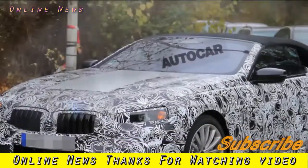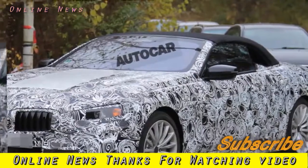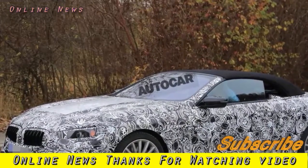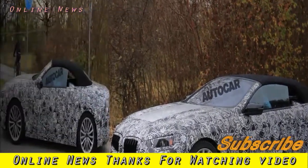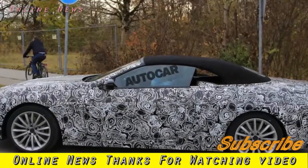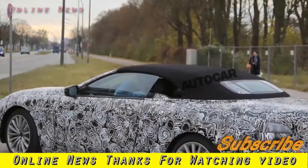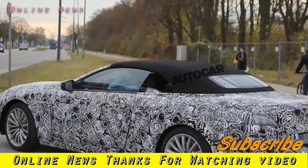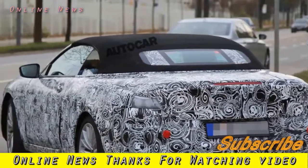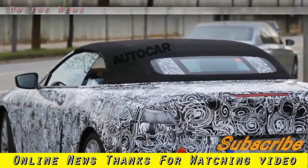The long-rumoured 8 Series will feature the same top-end technologies found in the 7 Series, including the latest next-generation semi-autonomous features. Being so closely related to the 7 Series, it's likely that the 8 Series will share engines with its saloon sibling. This means that an i-Performance badged plug-in hybrid will feature in the range, as well as the entry-level 3.0-litre six-cylinder diesel found in the 7 Series, and a more performance-orientated 4.4-litre V8 from the 750i xDrive accompanied by all-wheel drive.